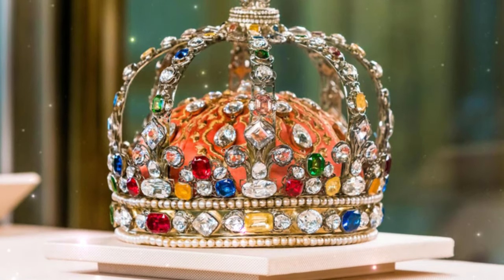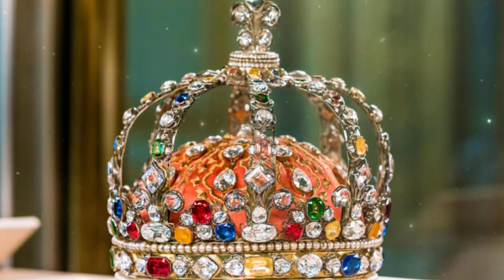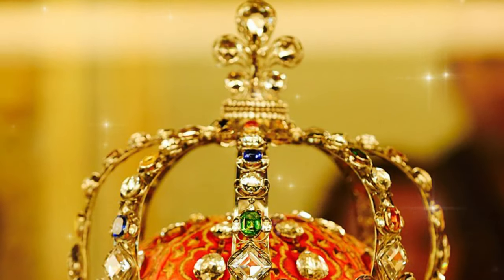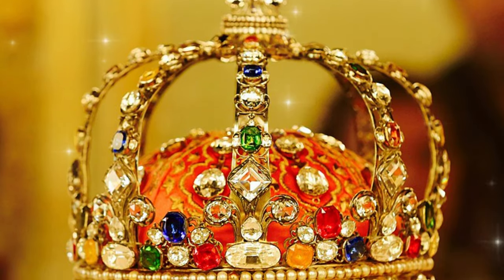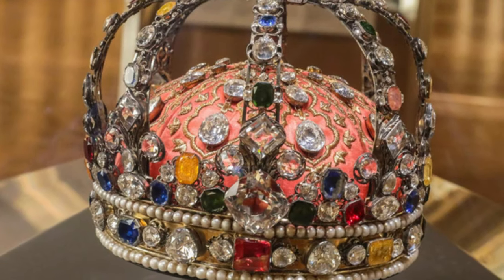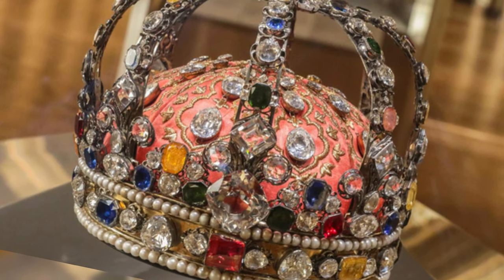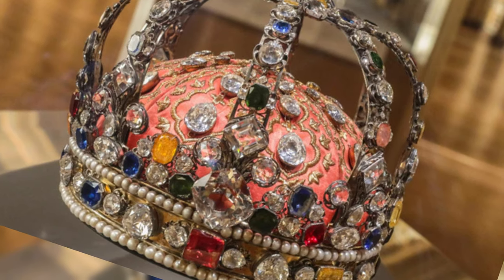The surviving French crown jewels and major regalia, including a set of historic crowns, are mostly on display in the Apollo Gallery in the Louvre, France's main museum and former royal palace, but also scattered in various museums such as the Bibliothèque Nationale de France, the Basilica of Saint-Denis, the Natural History Museum, and the École des Beaux-Arts at Reims. The crown of Louis XV from these pictures dates back to 1722.